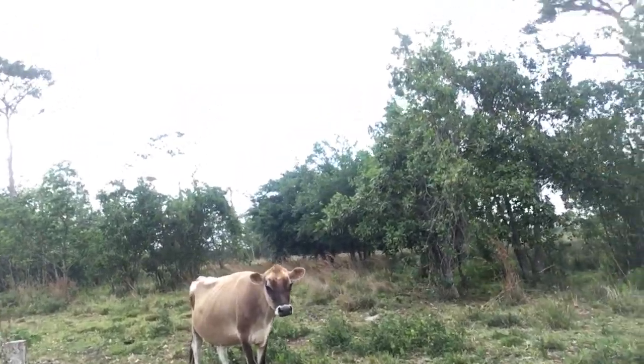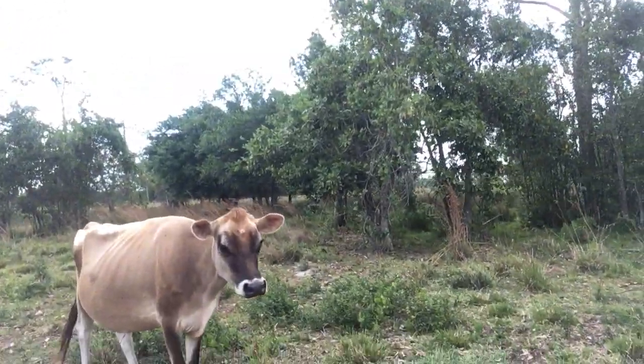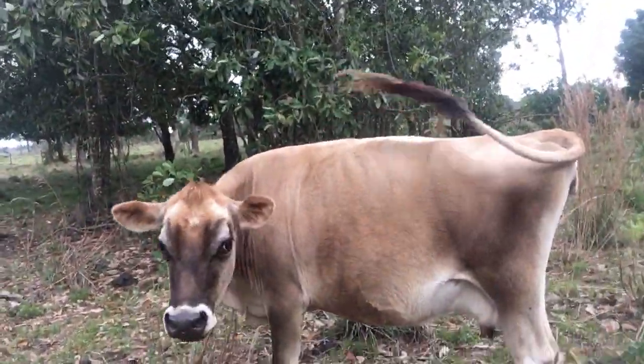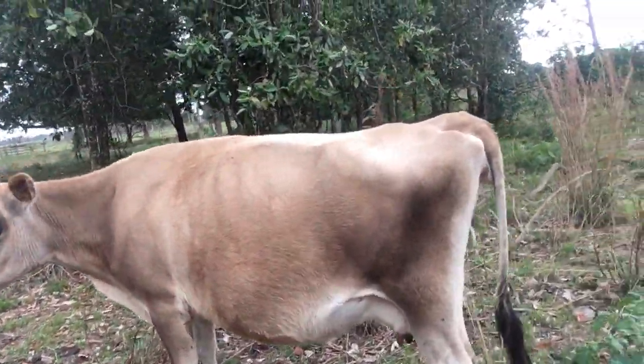This is Chloe. This is one of our girls. She's pregnant due sometime in June of this year, but she's doing good.